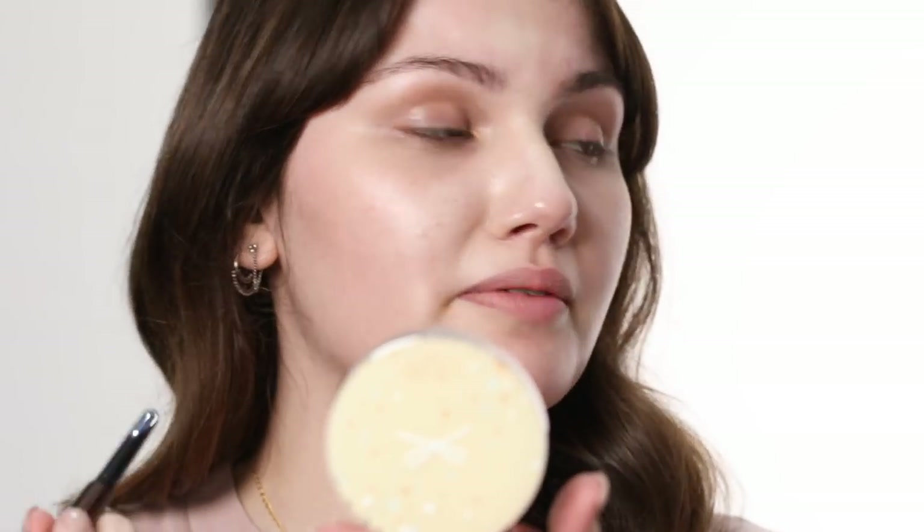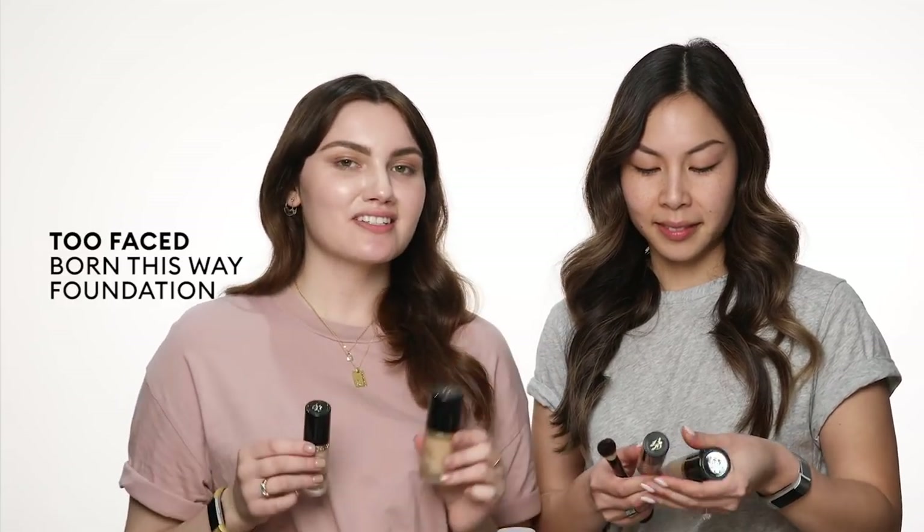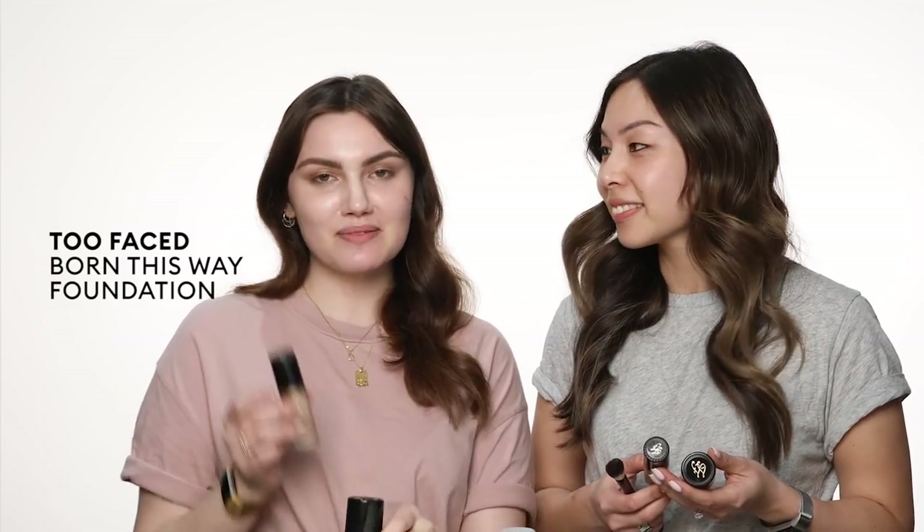Lots of my favourite products — before I was vegan, I didn't even realise that they were. So now we're going to go in with the Born This Way range. Jean and I are both using the Born This Way Foundation as well as the newly released Born This Way Concealer.